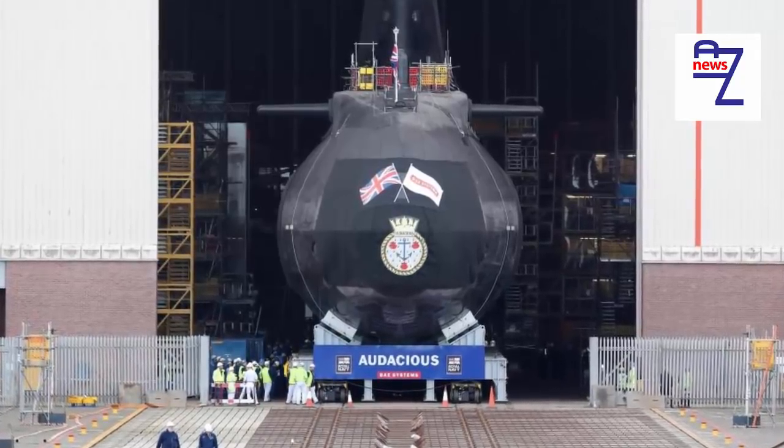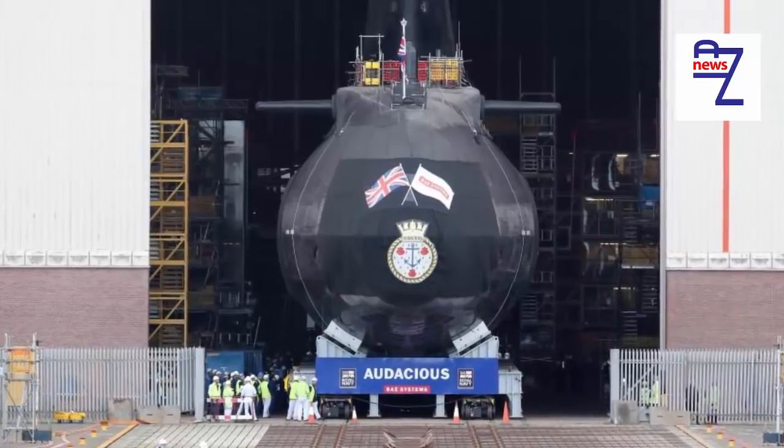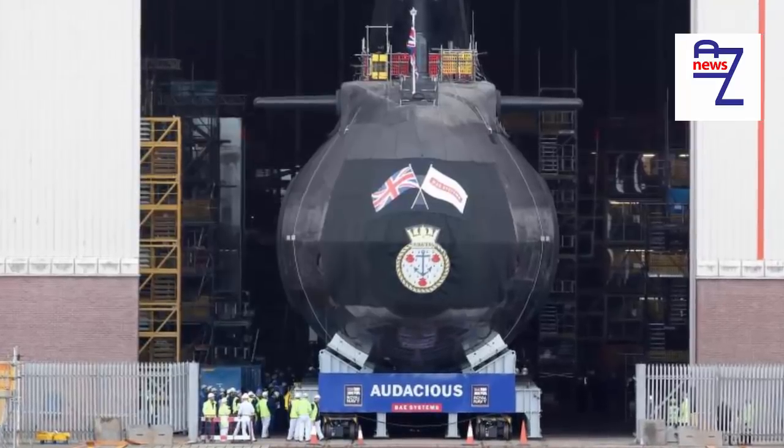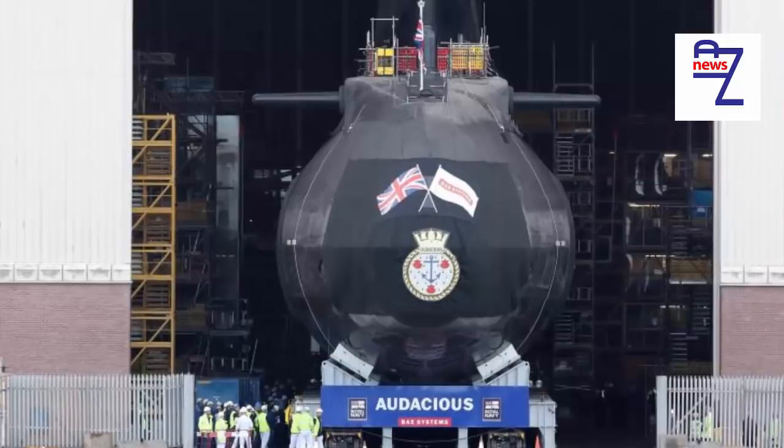HMS Audacious carries Tomahawk missiles capable of hitting targets 745 miles away with pinpoint accuracy. The 318-feet-long attack submarine can circumnavigate the entire globe without surfacing.